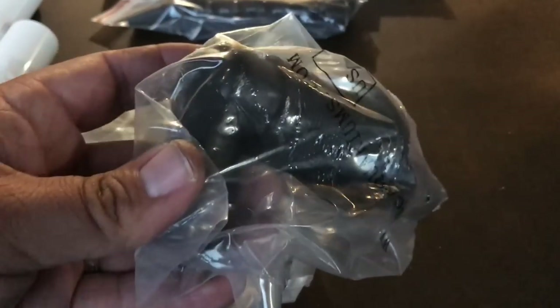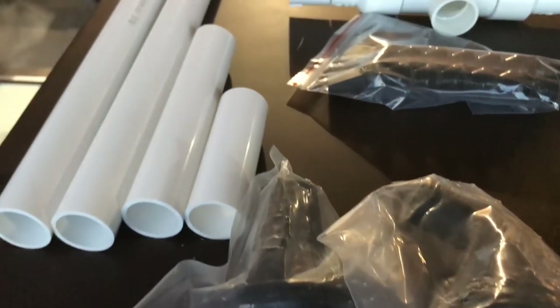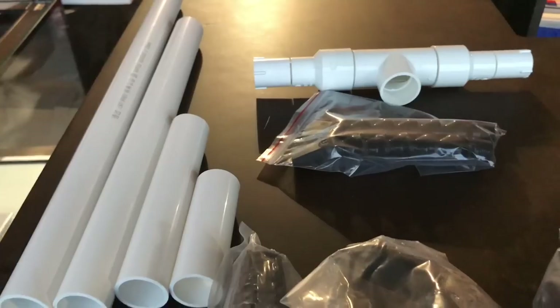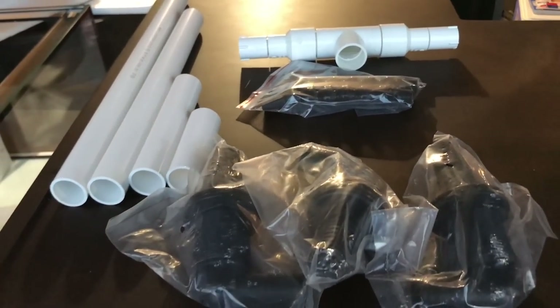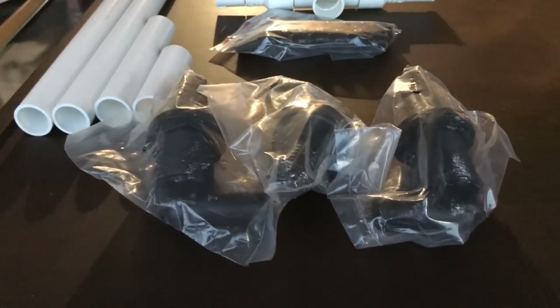It comes with hose, but I'm not gonna do soft plumbing — I'm actually gonna do hard plumbing. I will use these bulkheads and get into that later on. It did come with PVC plumbing, mainly for the emergency overflows and also the return line. I'm gonna go ahead and spray paint the PVC because I don't like how it looks.